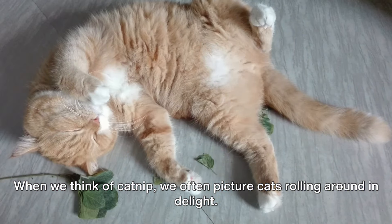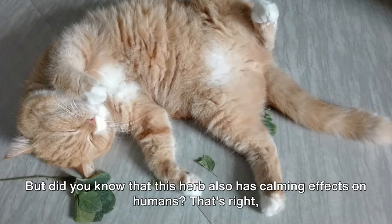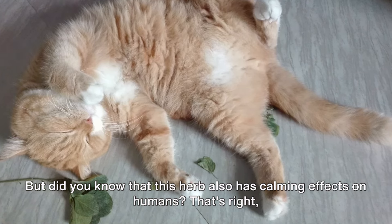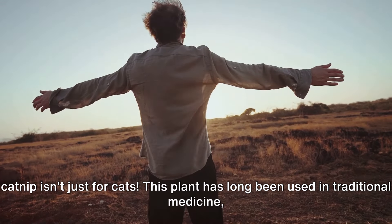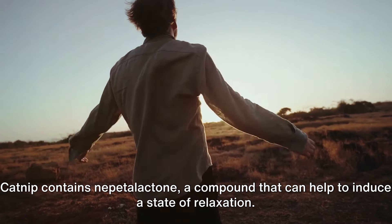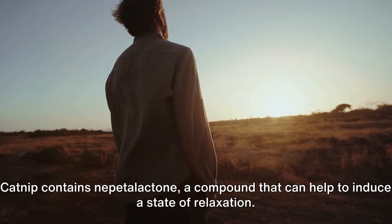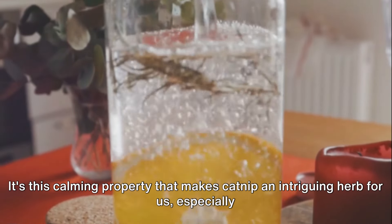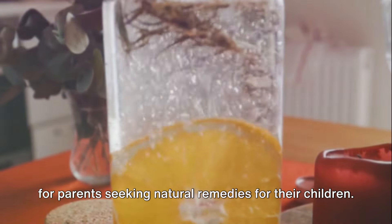When we think of catnip, we often picture cats rolling around in delight. But did you know that this herb also has calming effects on humans? Catnip isn't just for cats. This plant has long been used in traditional medicine, thanks to its array of beneficial compounds. Catnip contains nepetalactone, a compound that can help to induce a state of relaxation — a calming property that makes catnip an intriguing herb, especially for parents seeking natural remedies for their children.